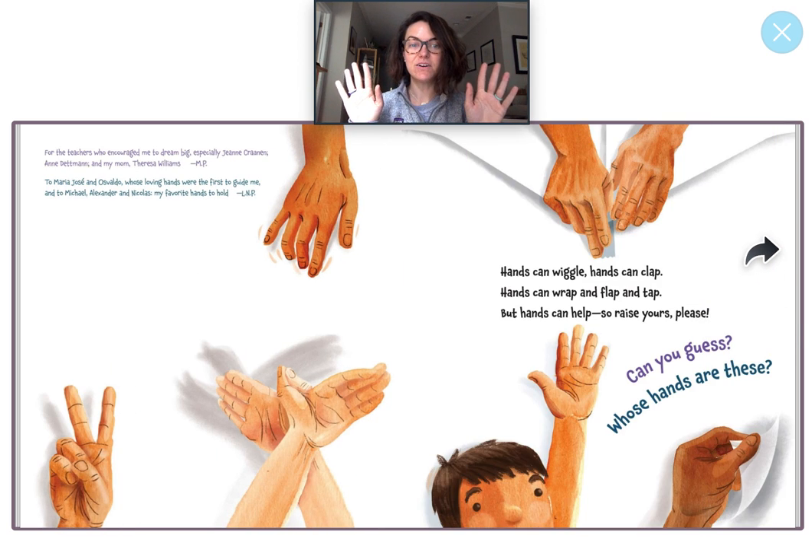Hands can wiggle, hands can clap, hands can wrap and flap and tap, but hands can help. So raise yours please. Can you guess whose hands are these?